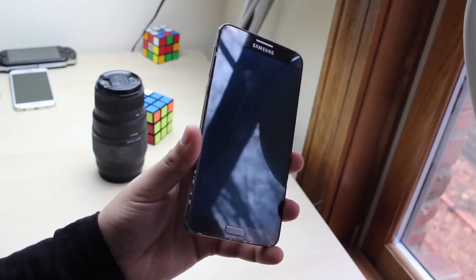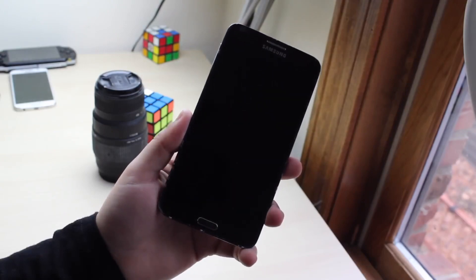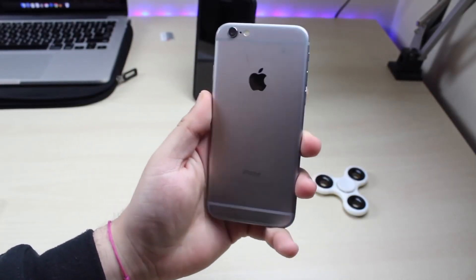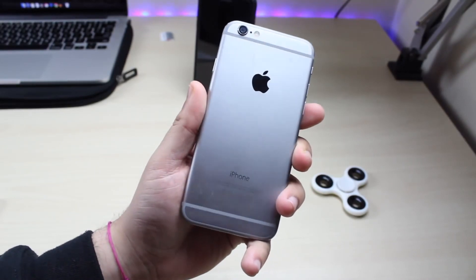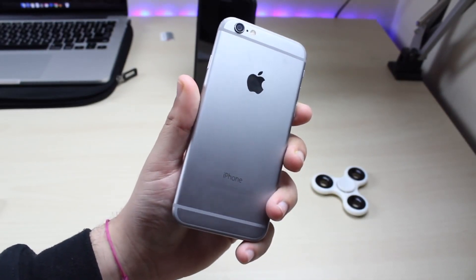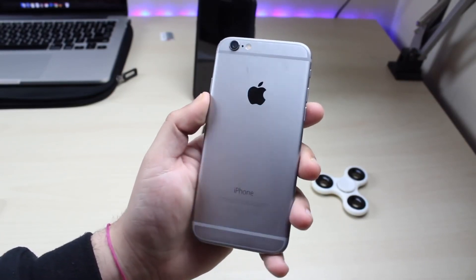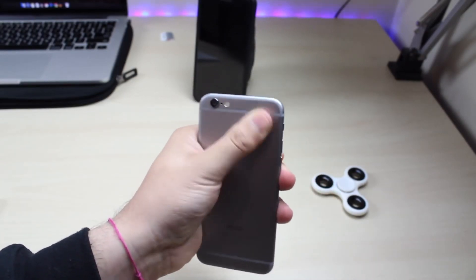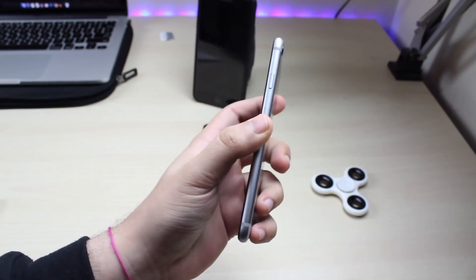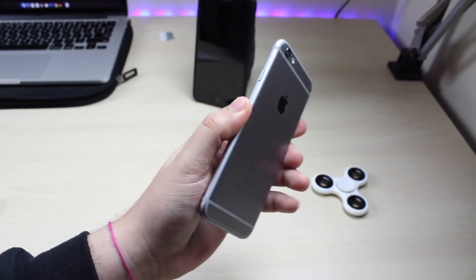They actually came out a year after one another, so the Note 3 is actually older than the iPhone 6. The biggest noticeable difference, as you can see, is that the iPhone 6 is much smaller than the Galaxy Note 3, but size is really preference. Personally, I always like the bigger sized phones — that's why I always have a 7 Plus over the regular 7.